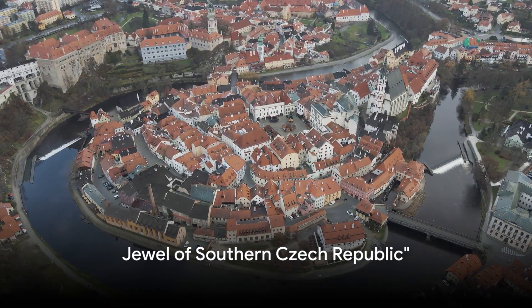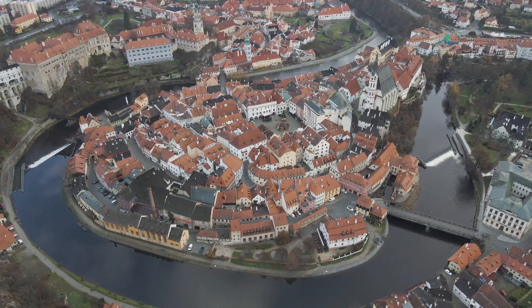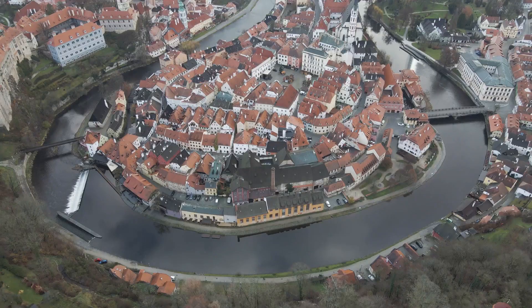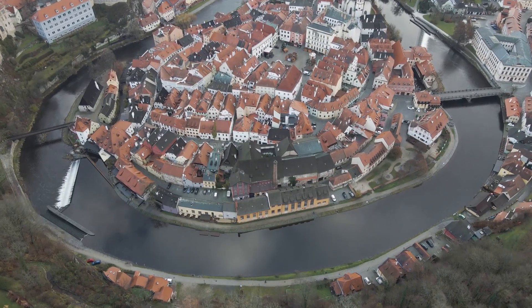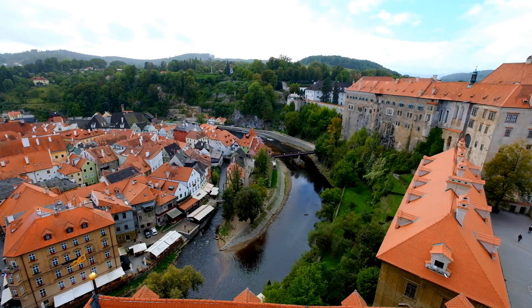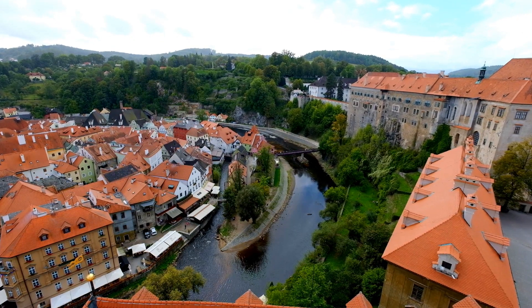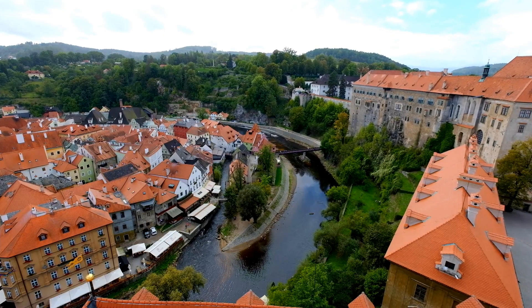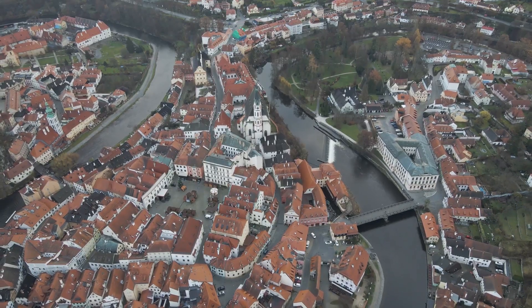Moving on from the hustle and bustle of Prague, we find ourselves in the enchanting town of Český Krumlov. Nestled in the heart of Southern Bohemia, Český Krumlov is a canvas of Renaissance and Baroque architecture — it's as if we've stepped back in time. The star of this medieval town is undoubtedly Český Krumlov Castle, perched atop a rocky hill, overlooking the town and the winding Vltava River, providing a spectacle that's nothing short of breathtaking.